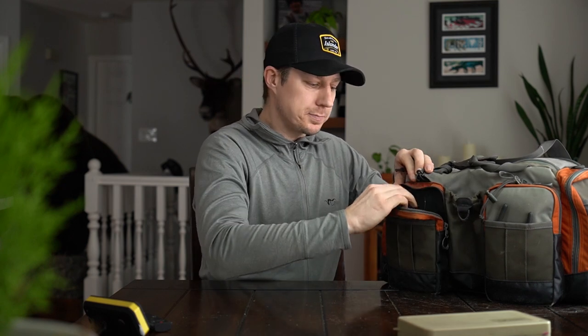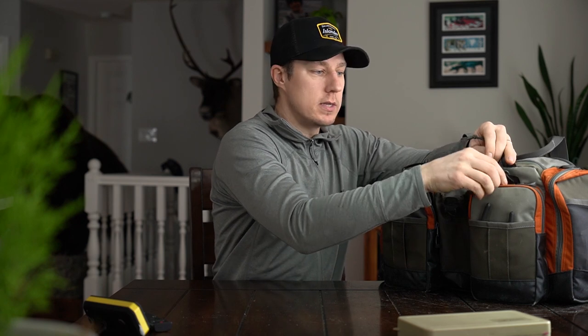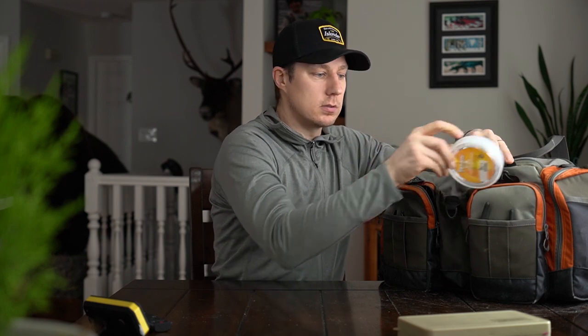In these zippered pockets it's fishing line for making leaders, so a bunch of different pound tests. I'm not super particular on what brand I use for mono — it seems these days all mono is very decent. So in this one we've just got some different monos.